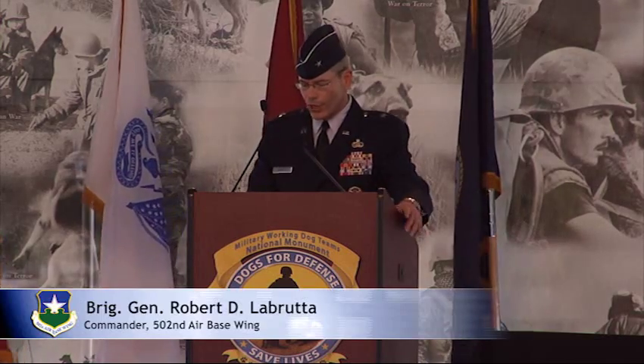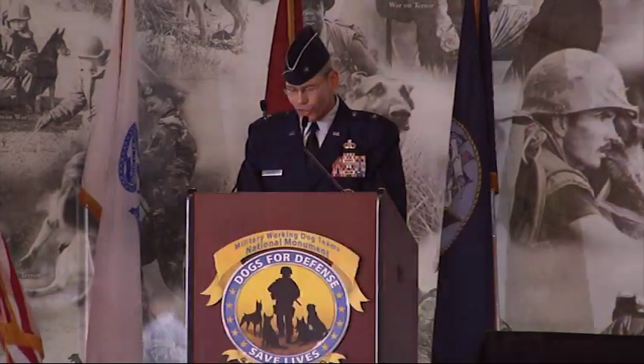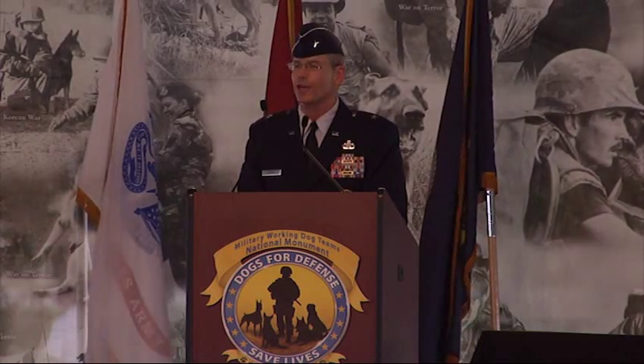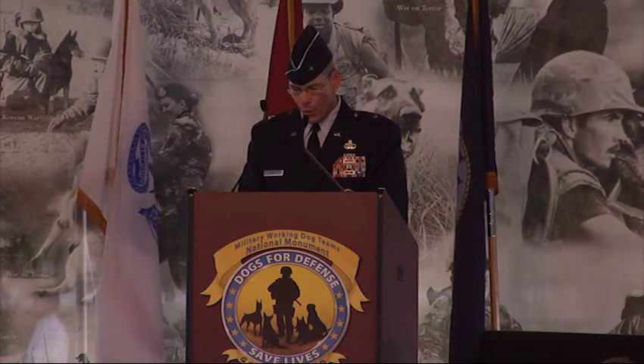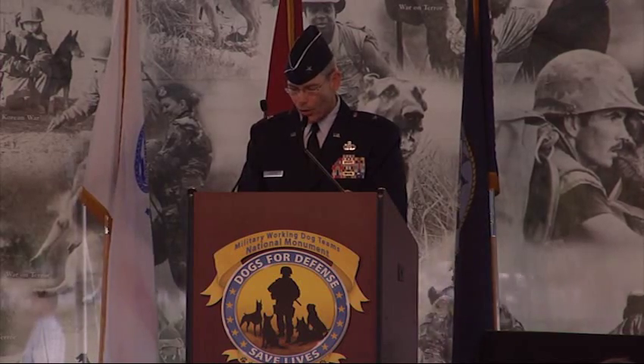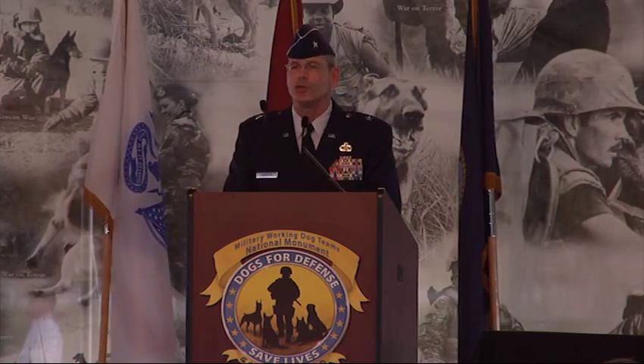On behalf of the 502nd Air Base Wing Joint Base San Antonio, as the commander I accept this gift on behalf of Joint Base San Antonio-Lackland and the incredible military members and the working dogs who have provided the critical combat support capability that these teams have since World War II.